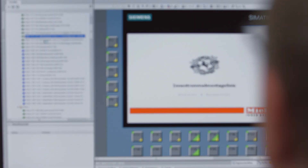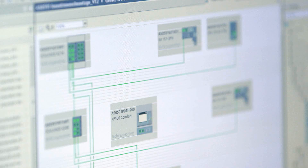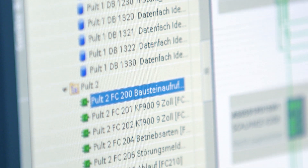We're now using a SIMATIC S7-1500 for the first time on a new production line for washing machine drums. The S7-1500 is configured with version 12.0 of the TIA portal. We also use comfort panels from the 900 range.